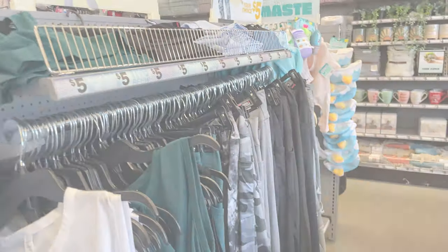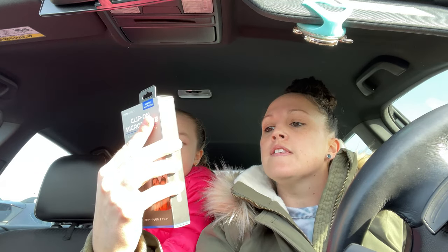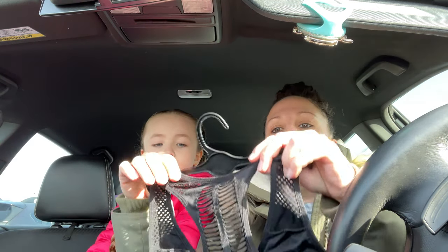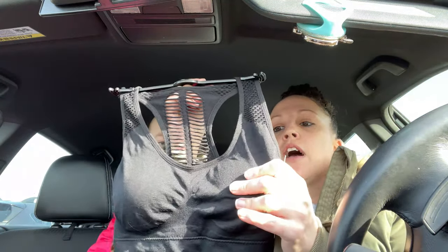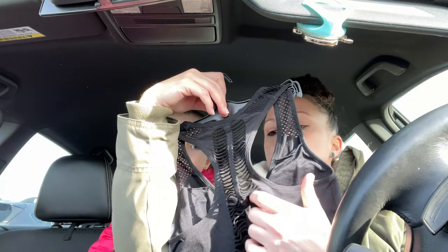Now let's show you what we purchased at Five Below. I wanted to try out this little peachy face mask — only $1.25. I also got this clip-on microphone for $5 — worth a try for when I'm filming. And I got this sports bra instead of paying $25 anywhere else — it's only $5, it's padded and has a nice little pattern in the back.